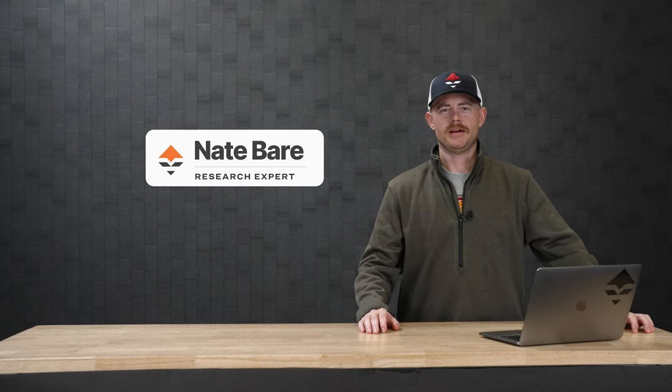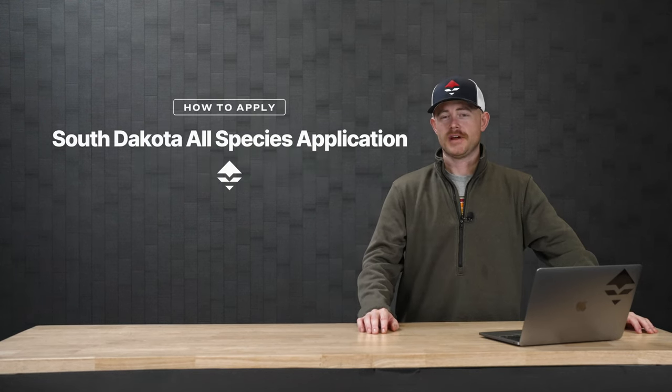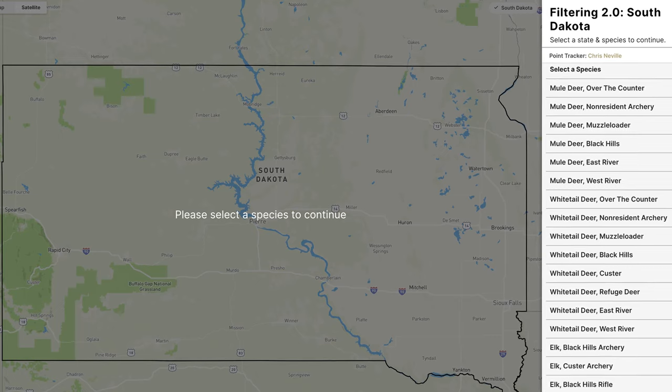Hey guys, this is Nate Baer with GoHunt and we're doing a What You Need to Know for South Dakota. South Dakota is brand new to the Insider platform for 2023, so make sure you get on there and check it out. I'm going to give you a quick rundown on how the state operates, what they have to offer, and all the goodies.